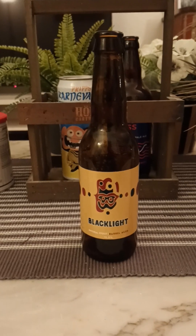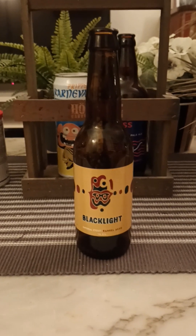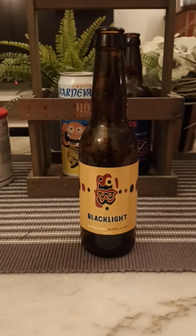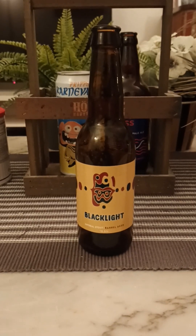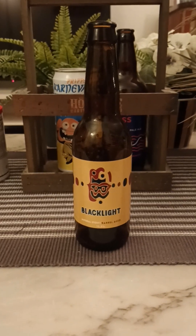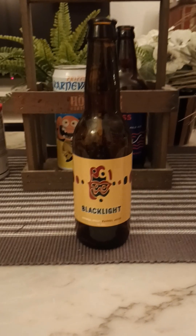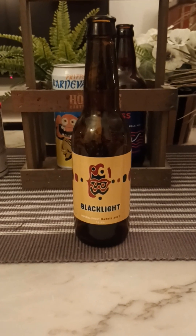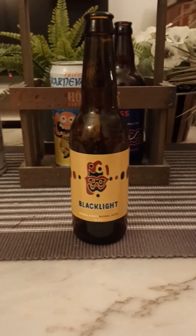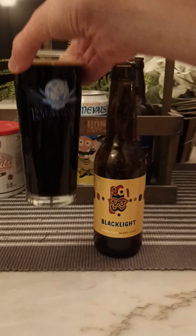Aroma. I get licorice. I get kind of a really smoky vibe on it. That's a smoky sensation — it's really smoky. Smoky, smoky, bit of licorice. Smoked malts. Okay, very smoky on the nose. With that said guys, let's dive in. Cheers.